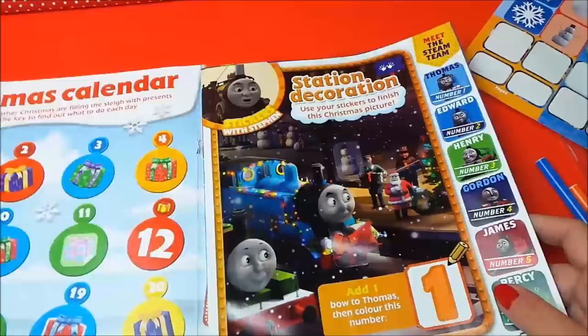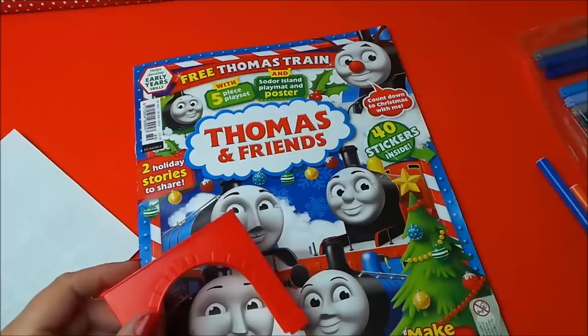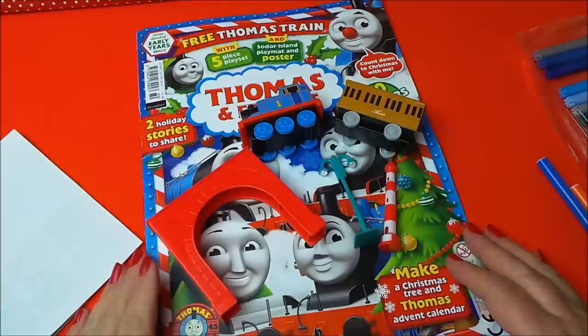So there you go guys, that's the Thomas and Friends December edition, which comes complete with lots of great stickers and of course a five-piece train set including Thomas, Clarabel and Annie, and also a magnificent lighthouse. So take care, don't forget to subscribe and be the first to watch my videos and join the MG Tracy Club. Share with your friends and I shall see you very soon - take care and bye for now.